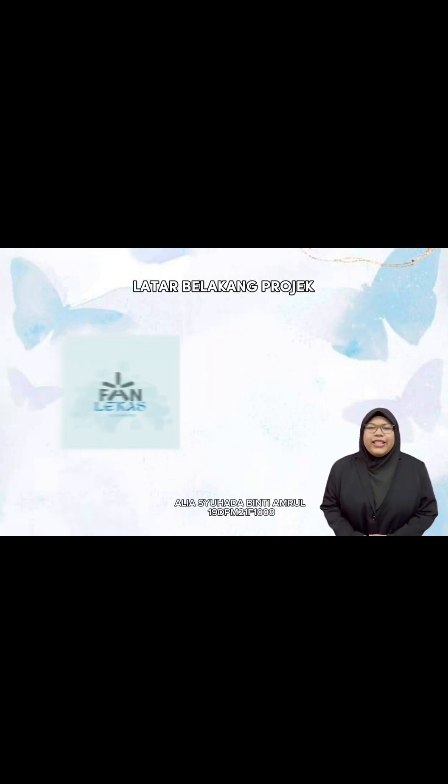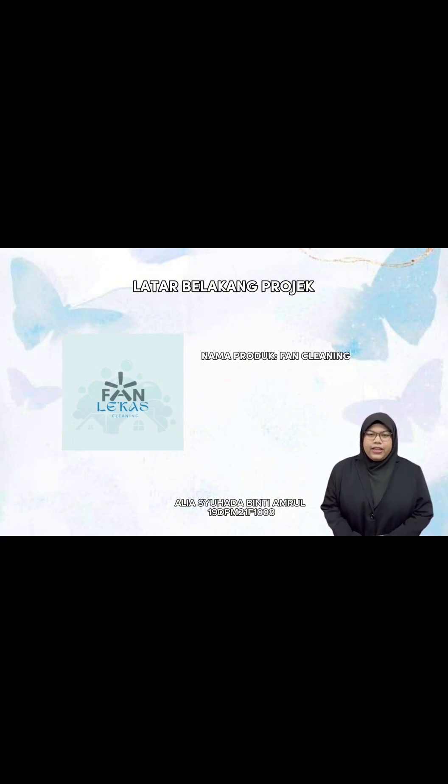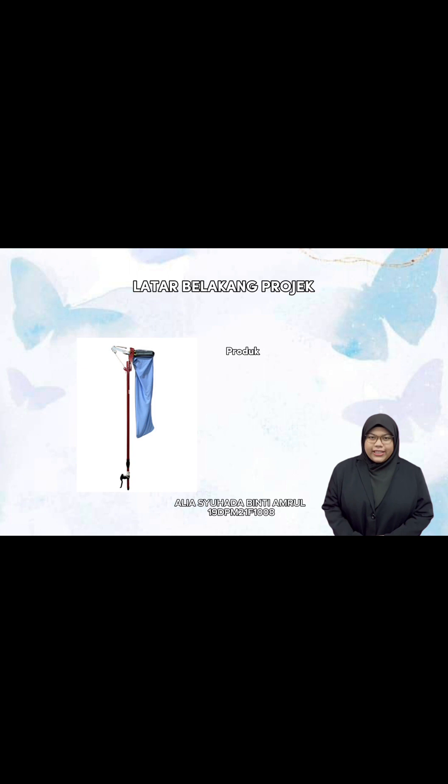Assalamualaikum dan selamat sejahtera. Selamat datang kepada produk FanClinic. Nama produk kami ialah FanClinic. Produk ini diinovasikan dengan hasil gabungan alat komponen yang lain.